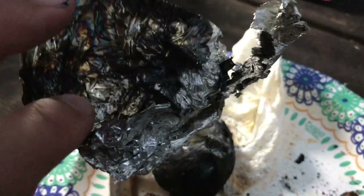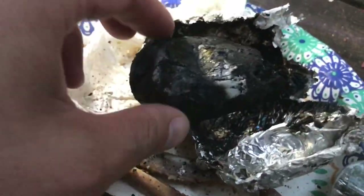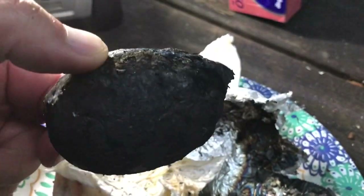We were out camping and we put a baked potato in — we were baking potatoes. Some of them weren't really that great, but this one got stuck at the bottom of the campfire, and so we just left it there for about two hours or so.